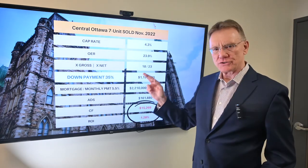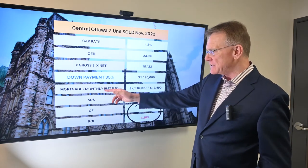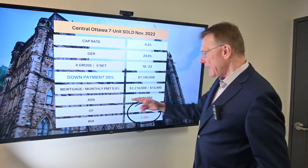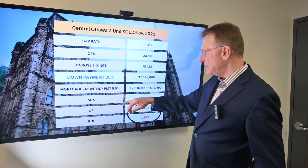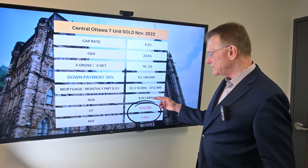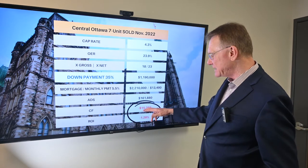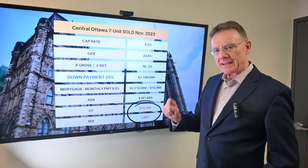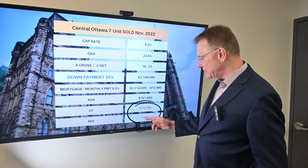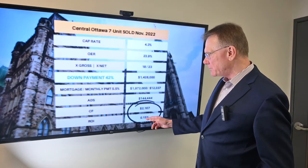Now, with our traditional 35% down payment, that's $1,190,000 that the buyer would have put down. At 5.5% interest, the annualized monthly mortgage payments give us an annual debt service of $161,880. When we deduct that from our NOI, it gives us a negative annual cash flow of over $15,000, and of course that's going to give us a negative ROI of 1.28%.